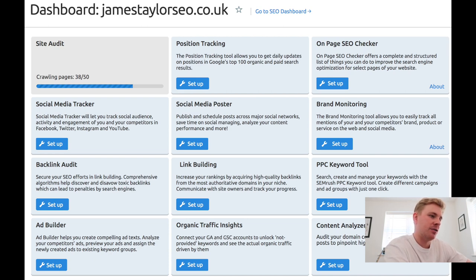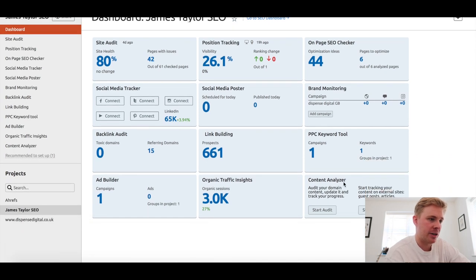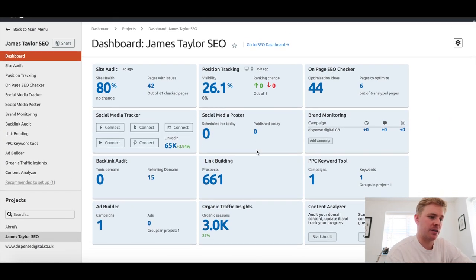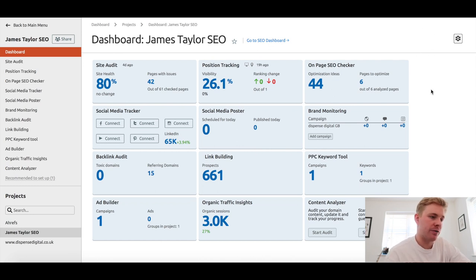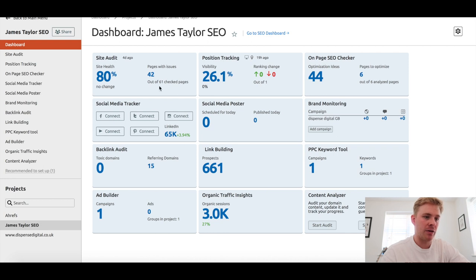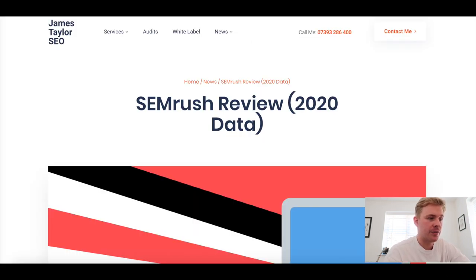After getting that initial overview, I've selected 'go to project' and you can see this overview. Just look at the sheer amount of data that you get. I've put in a screenshot that's a little bit more finalized so you can see what it looks like. From this point we'll break down each section. For the more relevant SEO sections I've gone more in-depth, but I've tried to cover everything so you can get a sense of the sheer amount of data and use you can get out of the tool.